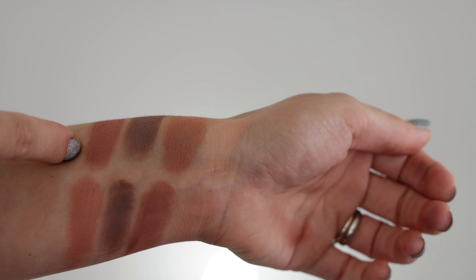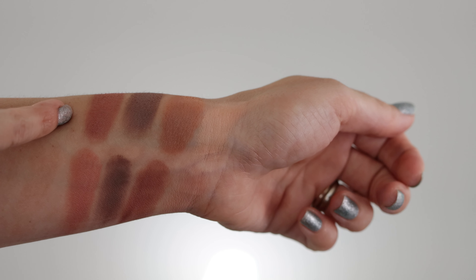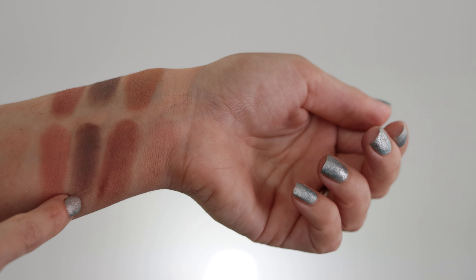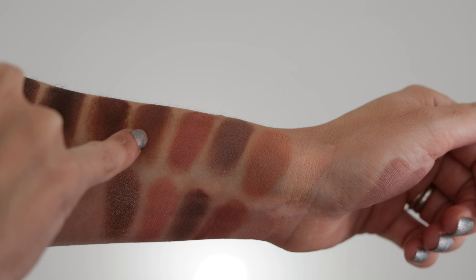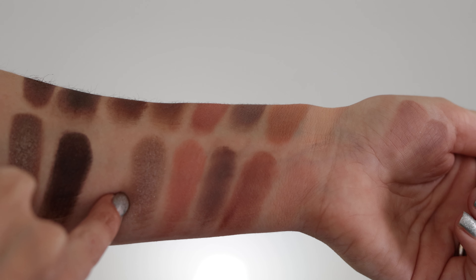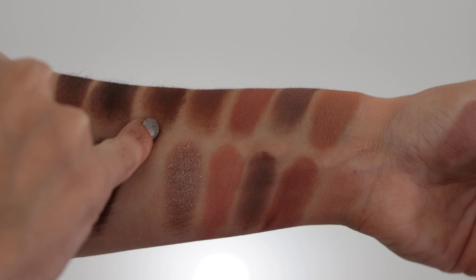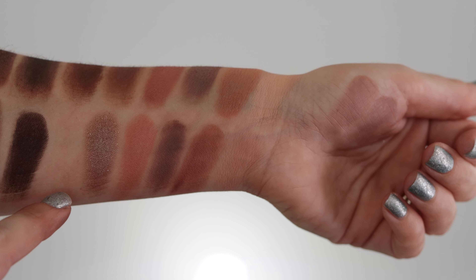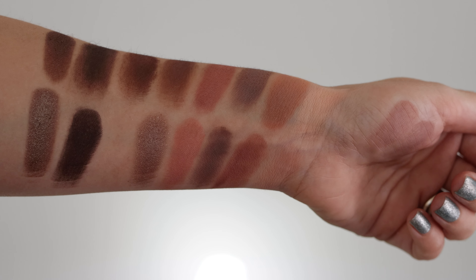Makeup by Mario shade number seven works really nicely even as a blush — the undertone is beautiful. Then we have Mario number five compared to Natasha's Tender. Now Mario number nine — I couldn't find anything comparable in the Natasha Denona palette, so I applied shade Ella mainly because of the depth. For shade number four from Mario, I also didn't find anything in Natasha's palette — it leans much more neutral and warm.